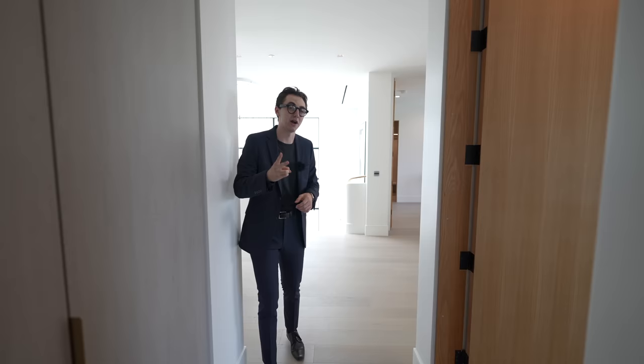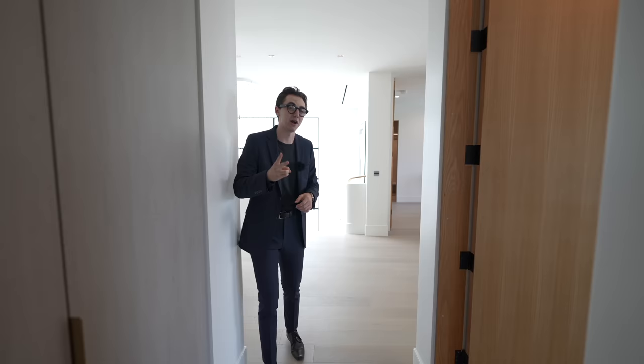That concludes our tour for the entire property. I really hope you enjoyed. If you did, please don't forget to drop a like, subscribe, and comment down below. A huge thank you to Rochelle Mays for allowing us to tour another one of her impressive listings. You can find all of her information in the description of this video, and I'll see you in the next one.